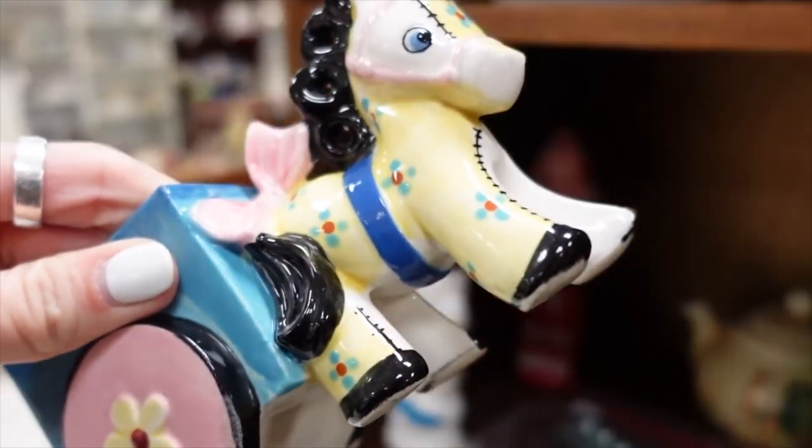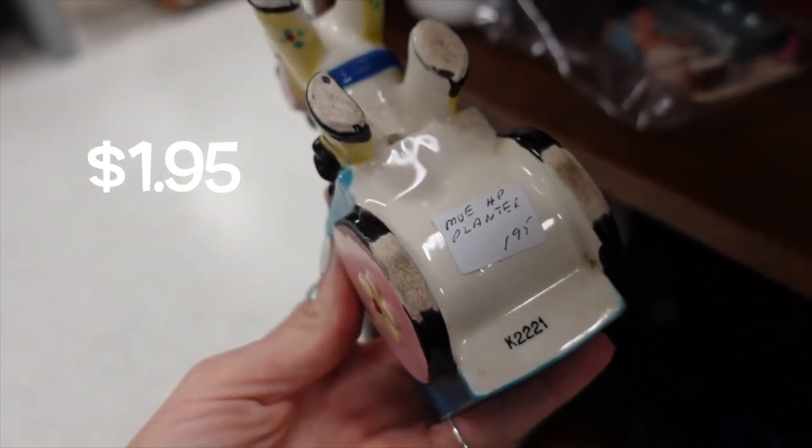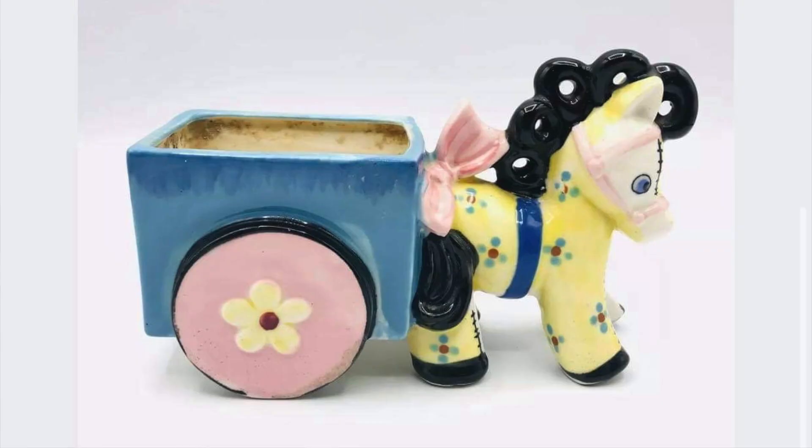This one's kind of got that quilted look to it, and I have found these salt and pepper shakers before. I think they do pretty well, so I may grab this guy with the quilted look to him.